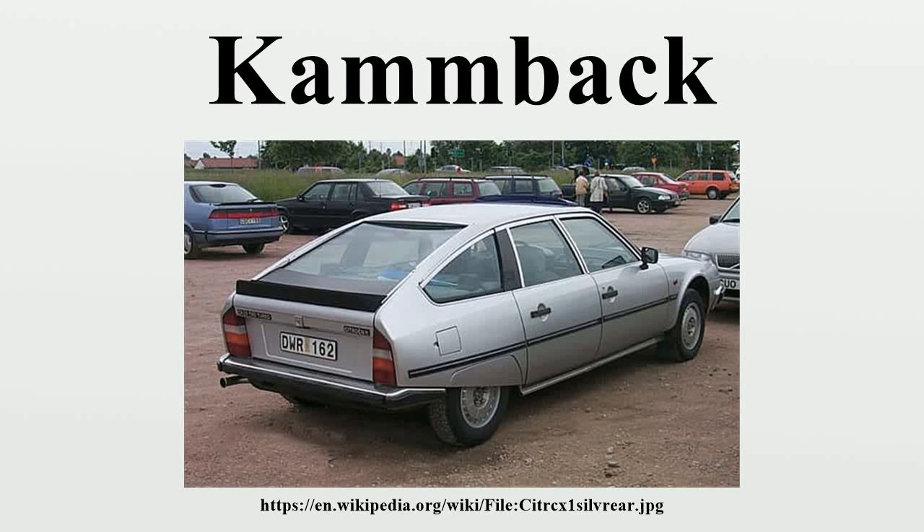A Kammback is a car body style that derives from the research of the German aerodynamicist Wunibald Kamm in the 1930s. The design calls for a body with smooth contours that continues to a tail that is abruptly cut off. This shape reduces the drag of the vehicle. Kammback is an American term; in Europe the design is generally known as a Kamm tail or K-tail.